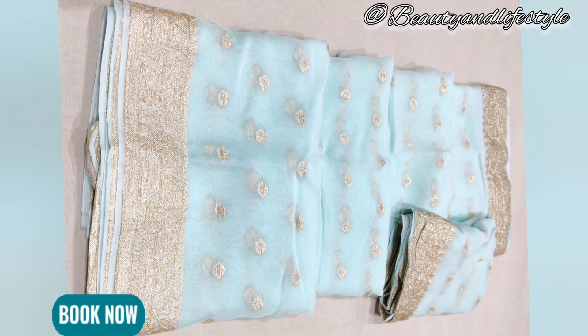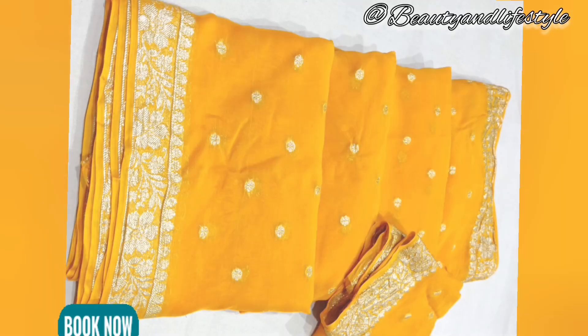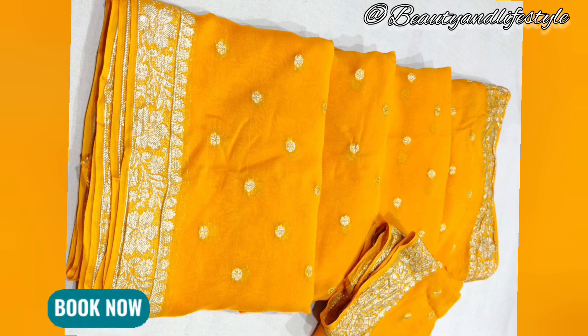Whether you are attending a wedding, a party, or any other special occasion, this saree with its stunning zari border is sure to make you stand out in the crowd. So if you want to add a touch of elegance and luxury to your wardrobe, look no further than this beautiful saree.